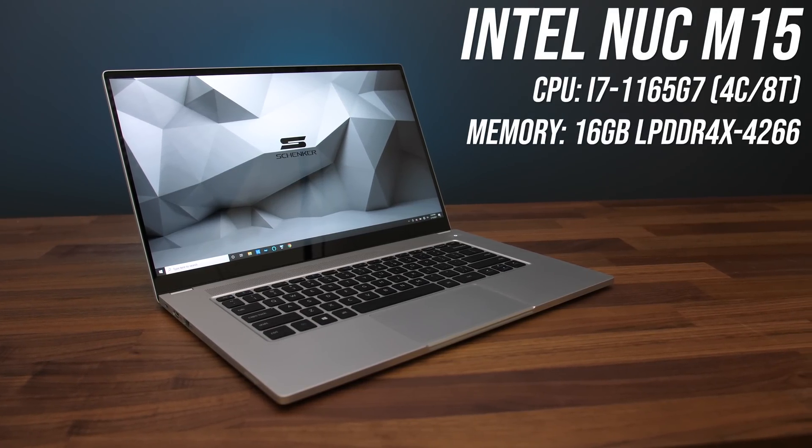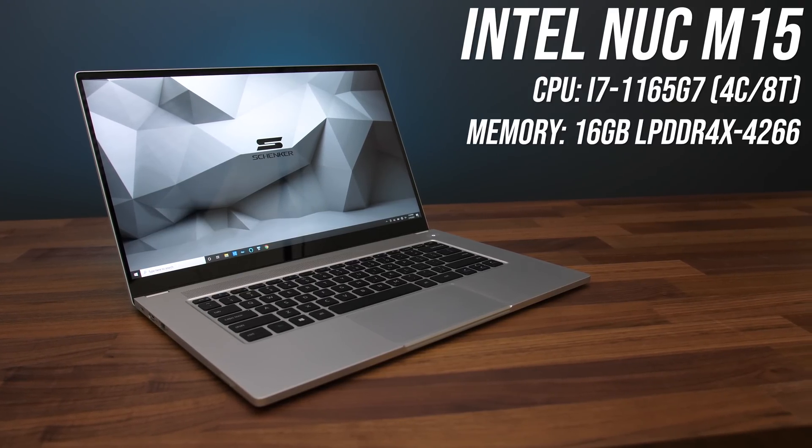For the Thunderbolt setup, I originally wanted to use a Dell XPS 13 laptop because it's an Intel-based 13 inch machine, so I thought it would be fair to compare against the 13 inch Ryzen laptop, but for some reason the eGPU performance was absolute garbage. I ended up using the Intel NUC M15, which in my case is the Vision 15 from Schenker. It is a larger 15 inch notebook, but it's fairly thin and uses Intel 11th gen with Thunderbolt 4 — 4 PCIe lanes and 40 gigabits per second. Despite only having a 4 core processor, I think this is still one of the best case options for an Intel eGPU setup.